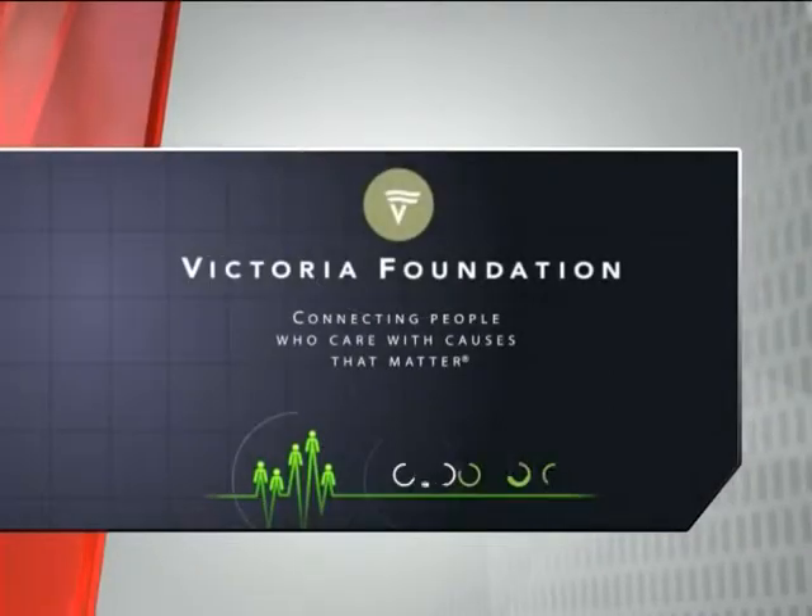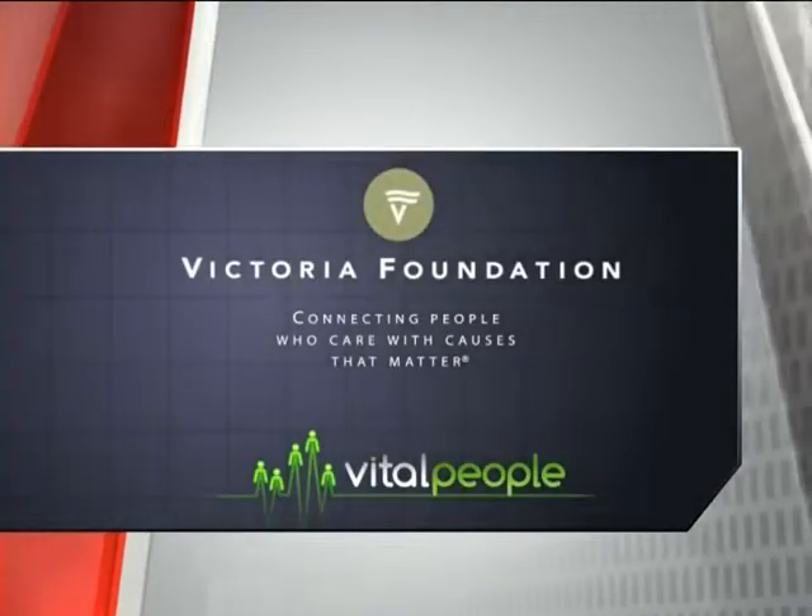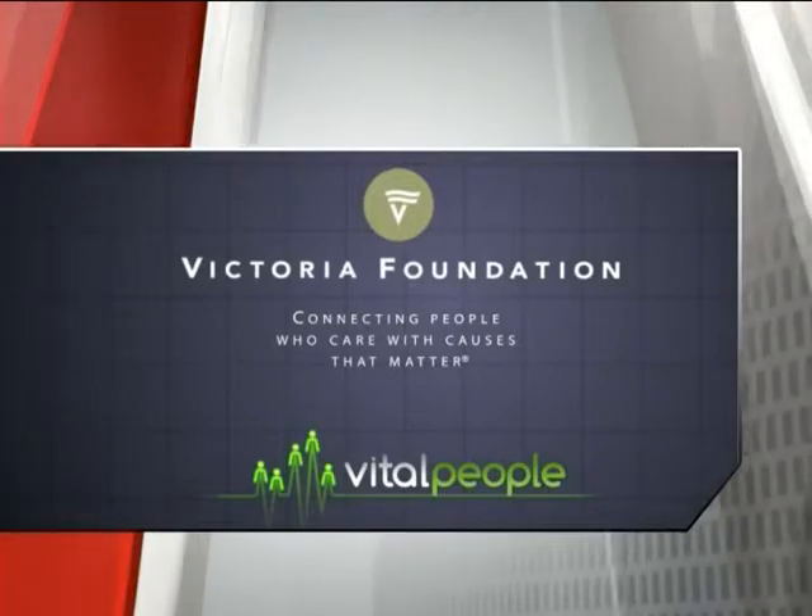This segment is brought to you in part by Victoria Foundation — connecting people who care with causes that matter.